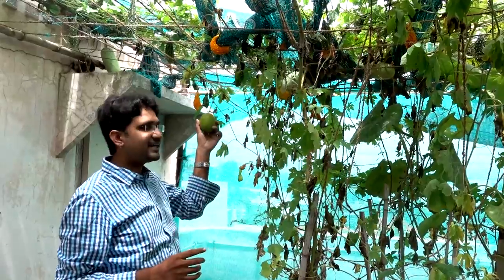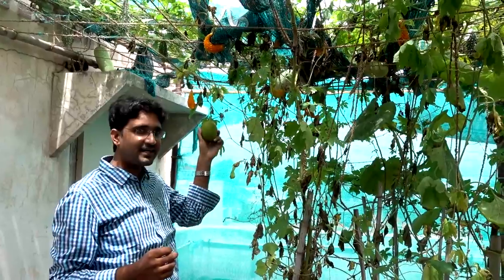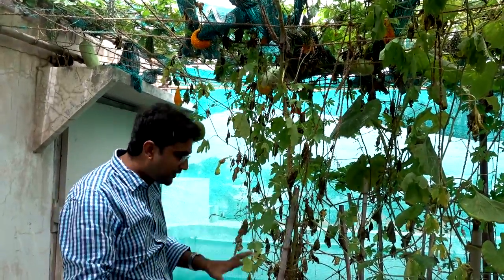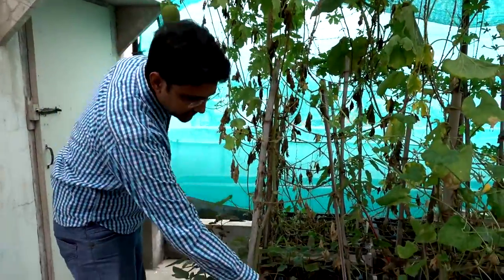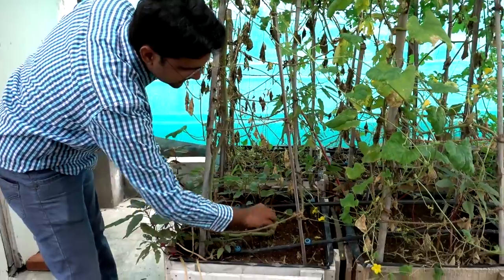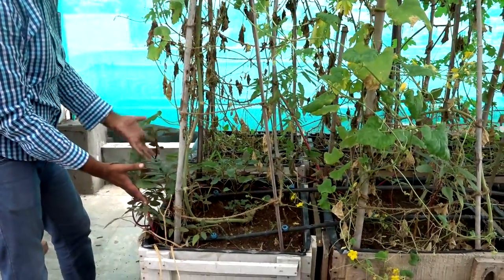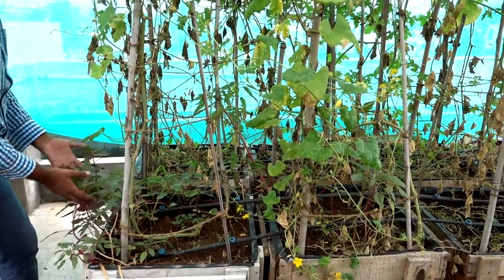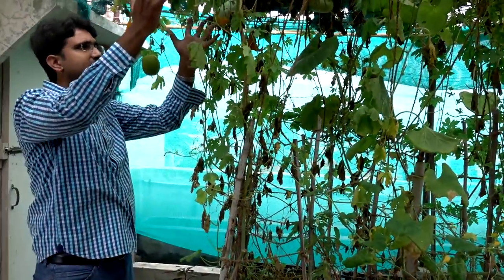Similarly these are the yellow round cucumber — got a couple of vines, still harvesting. Now on the ground level, on the container level, these are the seeds I was talking about — seeds which have fallen down. There are a few things like amaranth here and there, and probably a few spinach as well.